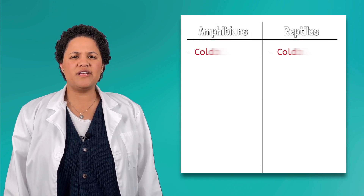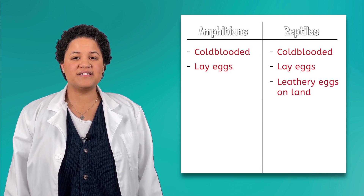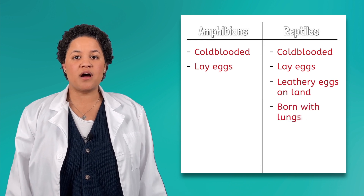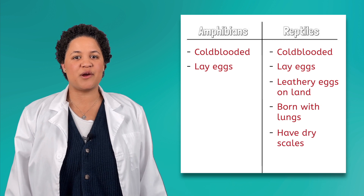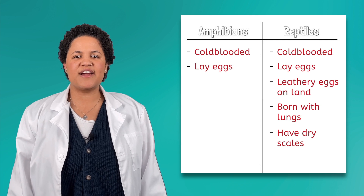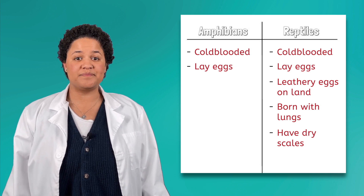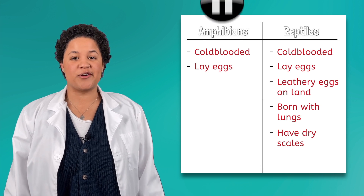We already know many of the characteristics of reptiles. They lay hard, leathery eggs on land; they are born with lungs instead of gills; and they have dry scales covering their bodies. Let's compare these characteristics, one at a time, to the characteristics of an amphibian. As we go, we can fill in what we learn on our t-chart.